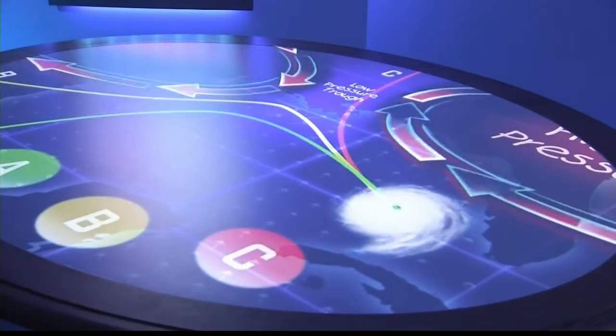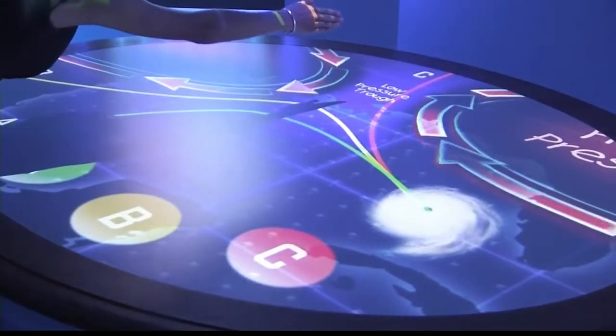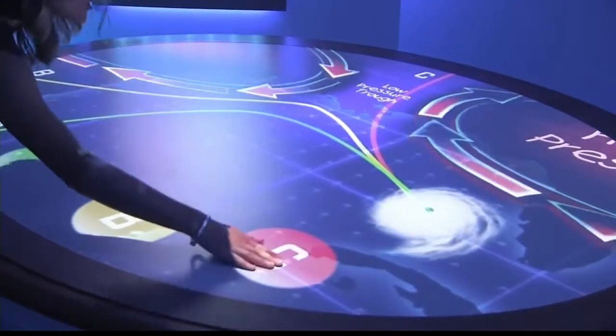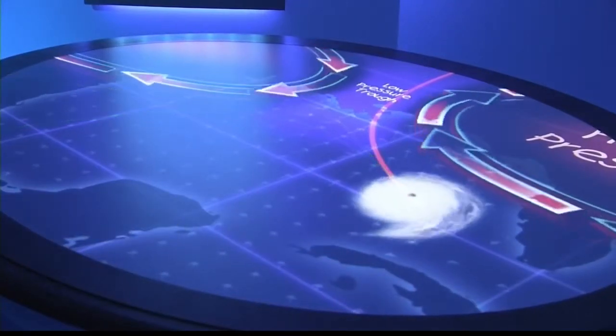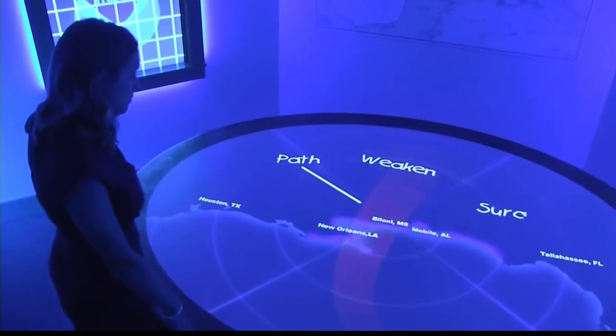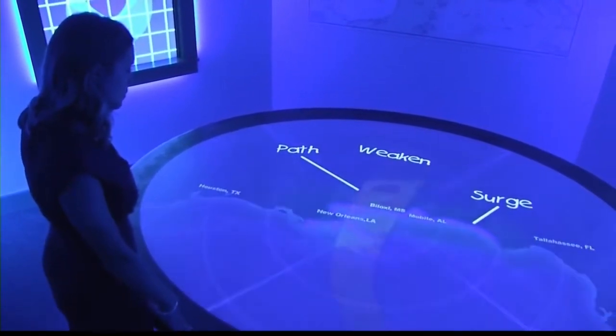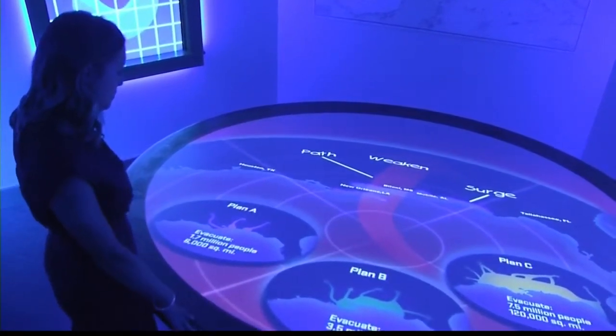Touch the current you think is most likely. With storm winds finally around, it looks like it's going to go right towards the Gulf Coast. It looks like the hurricane is headed toward the path of least resistance. Now you need to determine how large of an area should be evacuated. Look at the three evacuation plans on the table and choose which one.